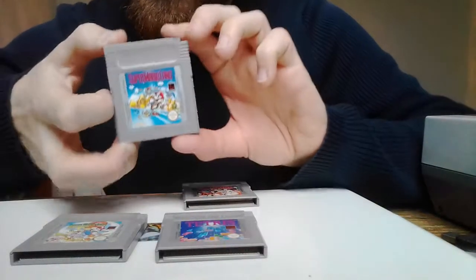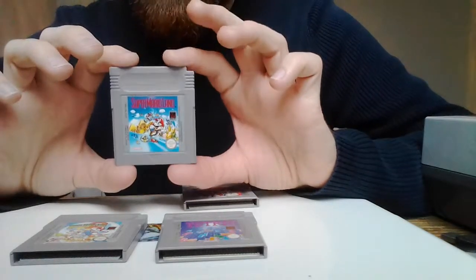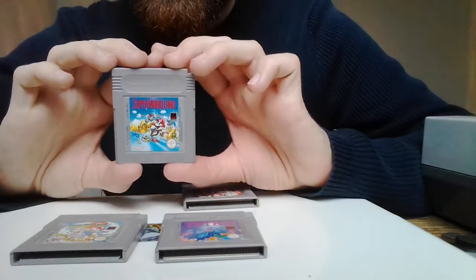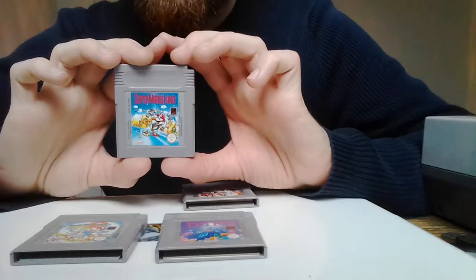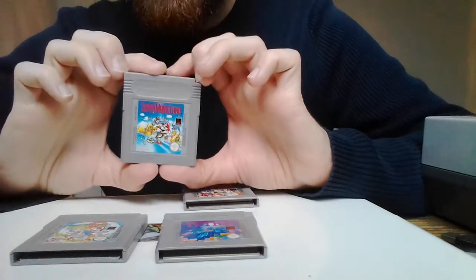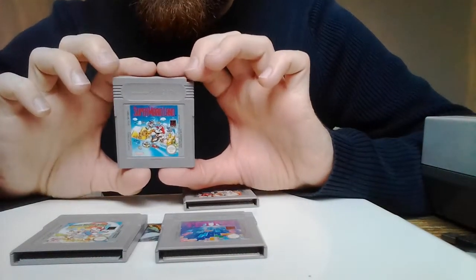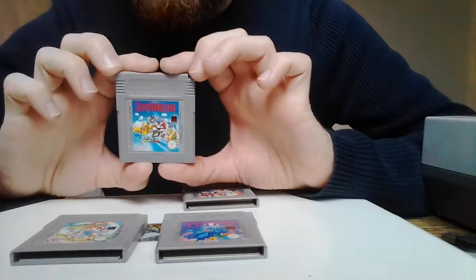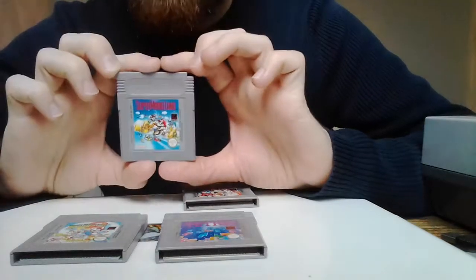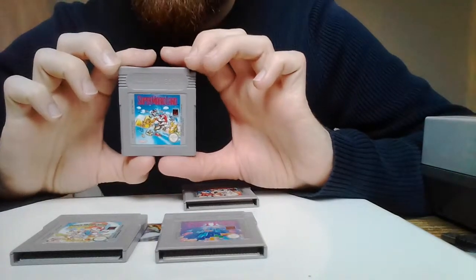Super Mario Land — a game I played a bit of when I was younger. I was surprised when I played it on the Game Boy how addictive I found it. These early Mario games are, I found, surprisingly difficult. It's something I don't hear people saying a lot about Mario games — they say they're fun, they're classic, they're cute — but they're quite difficult.